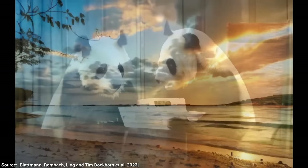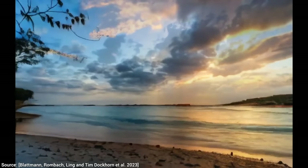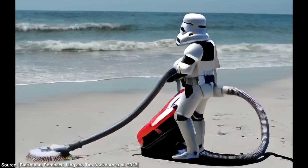It is also excellent at timelapse videos — I love this one. We can also let our imagination run wild with this one; for instance, we can even ask for a stormtrooper vacuum cleaning a beach.